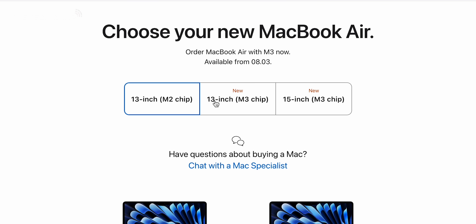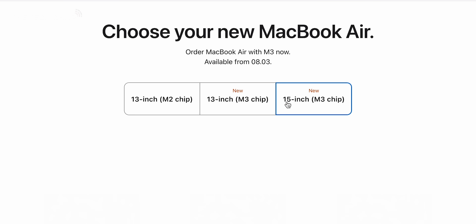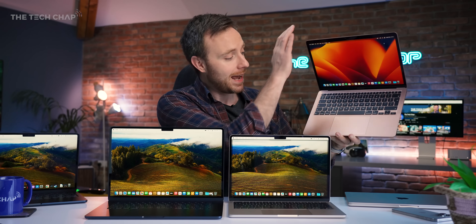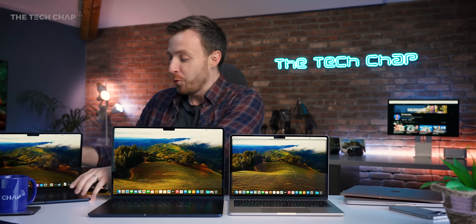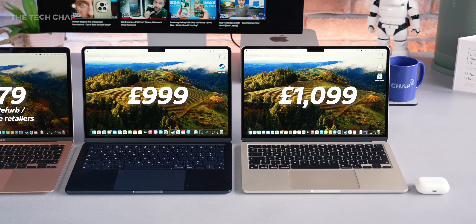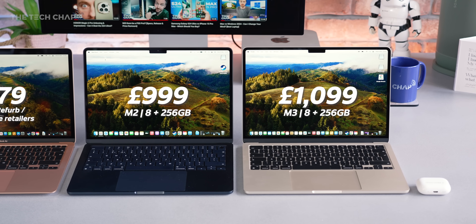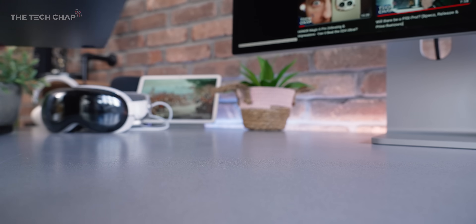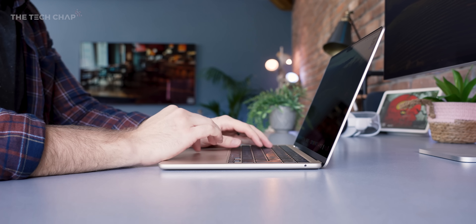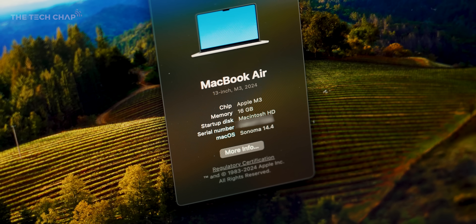The M1 has been discontinued — you can't officially buy it new from Apple. You can still buy it refurbished and obviously lots of retailers still have stock of it, but the M1, which started at $999, has now been replaced with the M2 Air, now starting at $999. So the M2 has had a bit of a price cut, making it the new entry-level MacBook. So is now a good time to upgrade? What's new with these M3s? Is it worth paying the extra $100 over the M2?